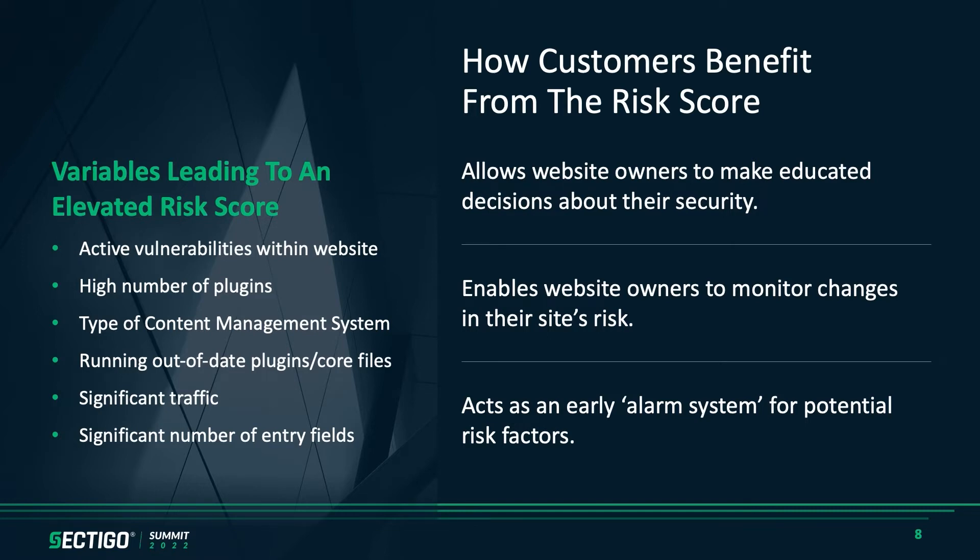What are some of the additional benefits from the risk score that your customers are going to see? First and foremost, it's that education piece. The second is that alarm system. Some of the most popular variables leading into the risk score include: are there any active vulnerabilities on the site? A lot of people are using open source CMS and may be using an older version. The idea is to educate them — hey, you do have a vulnerability — and they may not be in a place where they can upgrade, so it is important to put tools in place to protect against that.